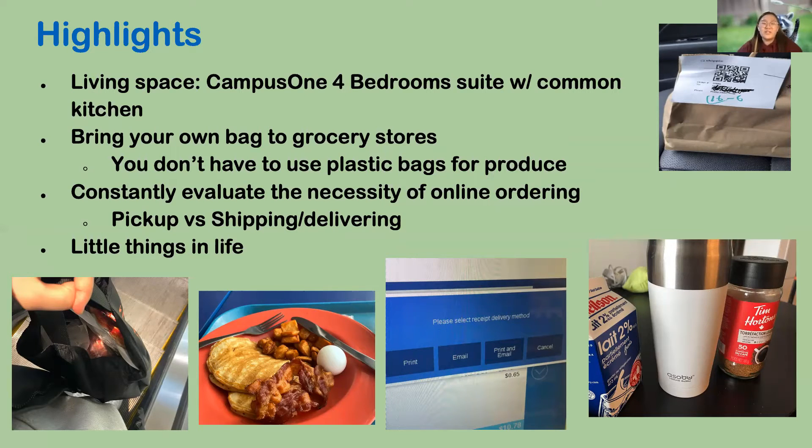My living space at Campus One is a student residence — a four-bedroom suite with a common kitchen — so I get both ends: a dining hall but also the ability to get my own groceries. During this period I started bringing my own bag to grocery stores so I don't have to use plastic bags. I also learned something valuable: constantly evaluate the necessity of online ordering — picking up clothing orders versus having them shipped or delivered. I had amounted a really big amount of recycling because of my online ordering habits, but by evaluating necessity, it actually reduced a lot of waste.